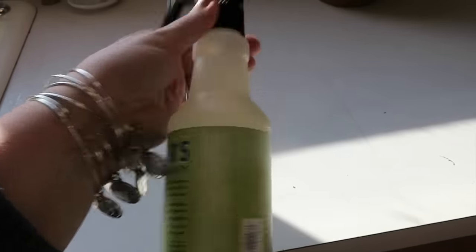Then I'm just going to take some spray and I'm going to spray down the countertops and wipe all this down.